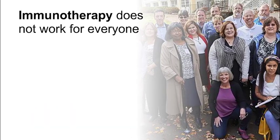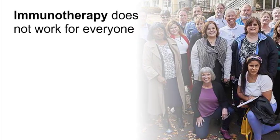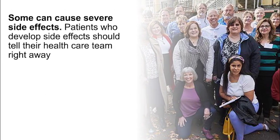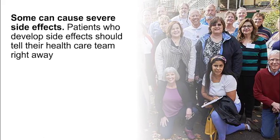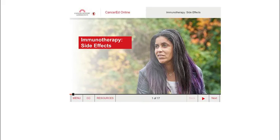Immunotherapy has helped many patients, but it doesn't work for everyone. Researchers are trying to learn more about when it works, when it doesn't work, and why. Some immunotherapy treatments can cause severe side effects. Patients who develop side effects should tell their healthcare team right away. To learn more about side effects, see our e-learning guide, Immunotherapy Side Effects.